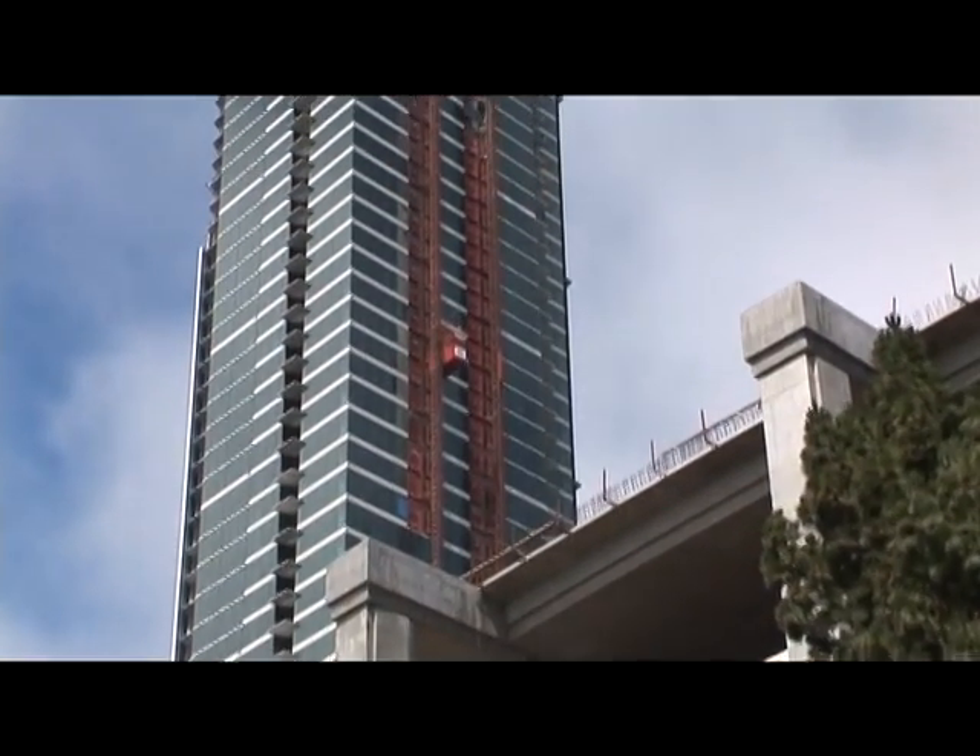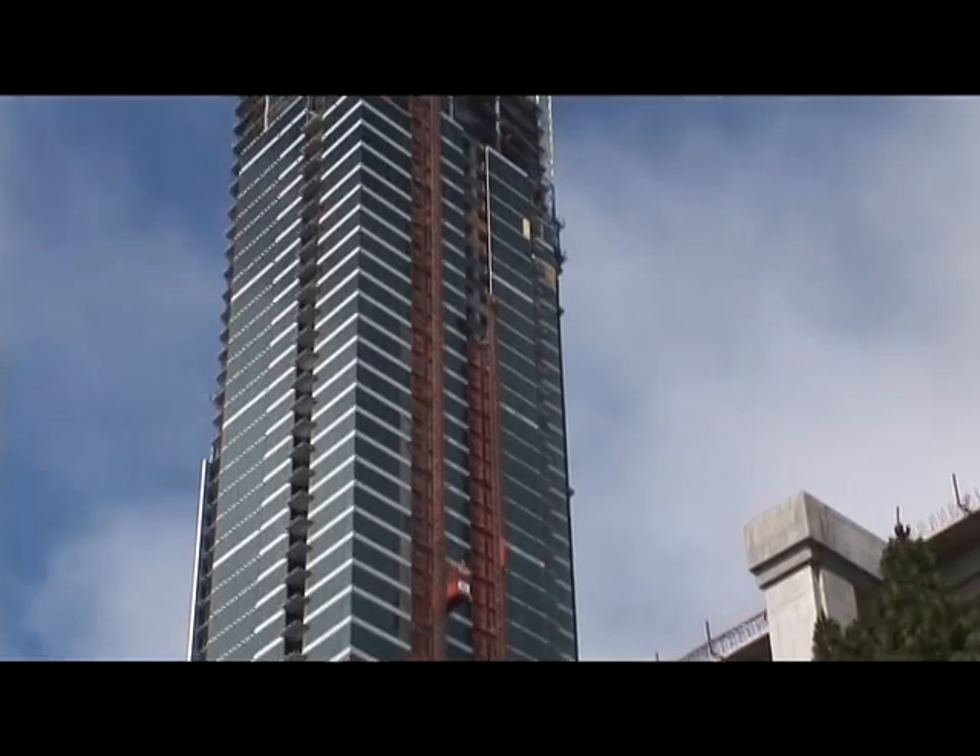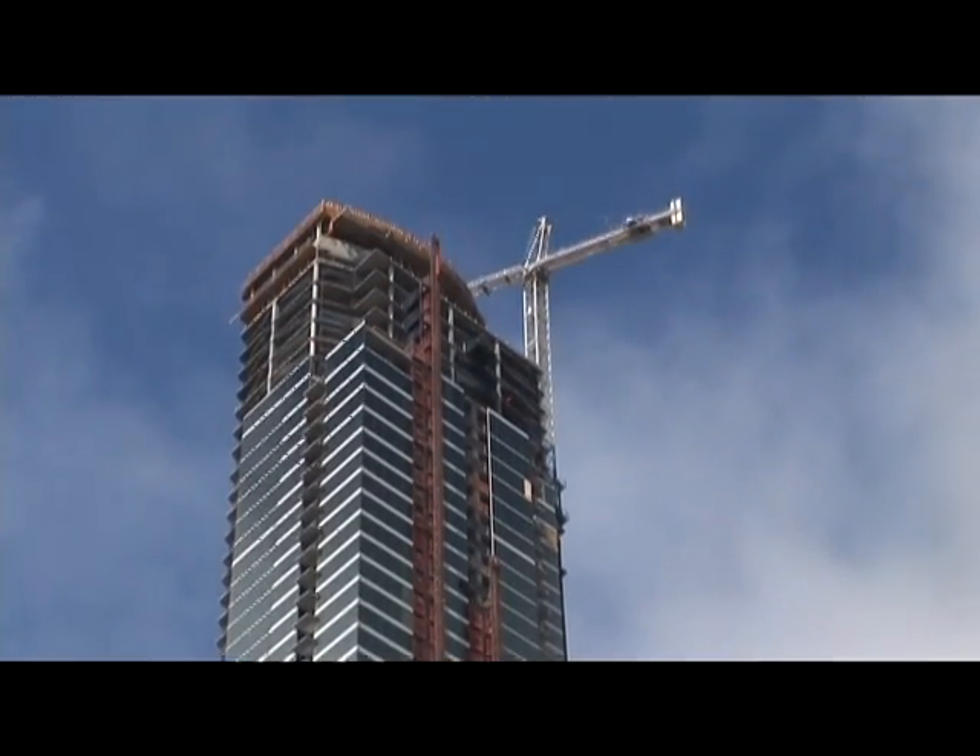Inherently, tall buildings handle earthquakes very well. But they aren't just relying on its size. They're using cutting-edge seismic technology, some of which has never been used in this country.